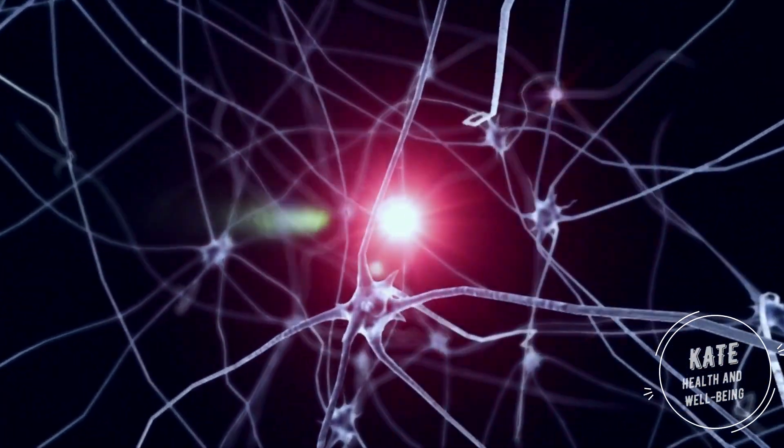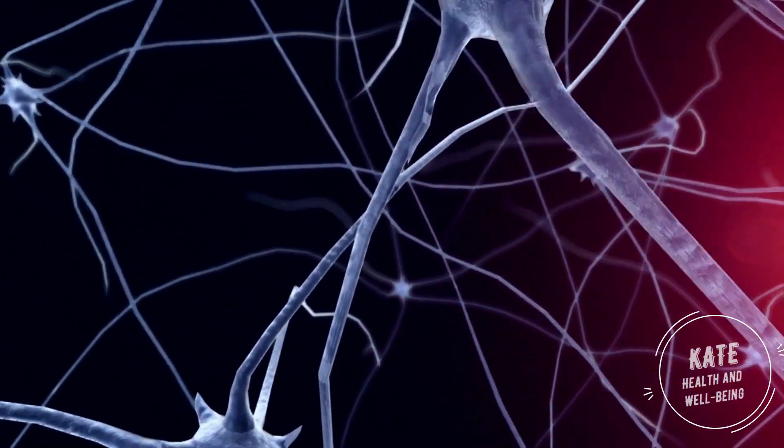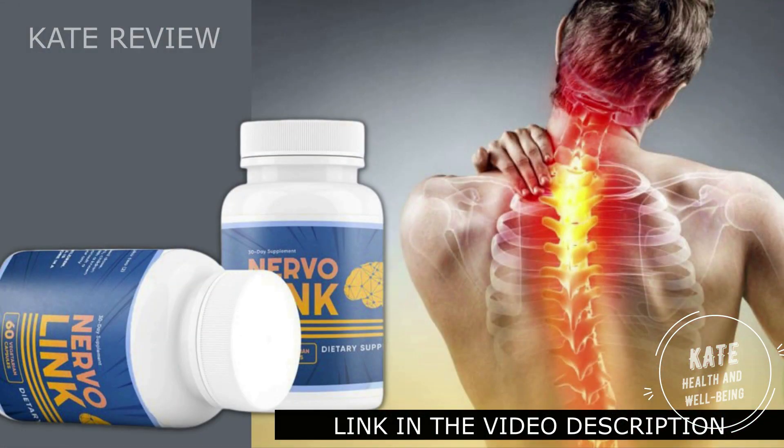If you suffer from high blood sugar, you've surely seen some ads about NervoLink over the internet. It promises to end your problems forever, all in a healthy way and without putting your health at risk, because NervoLink is totally based on natural ingredients that do not cause side effects.